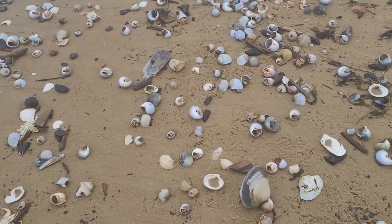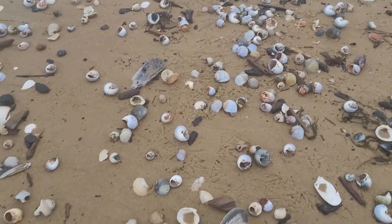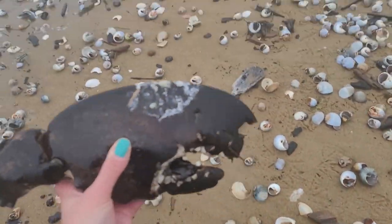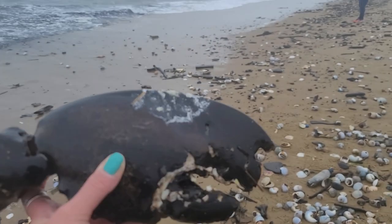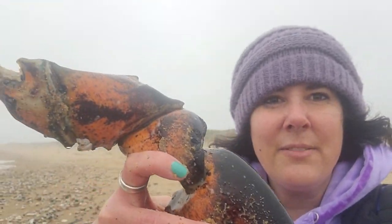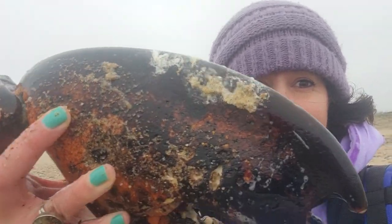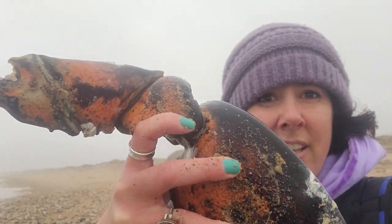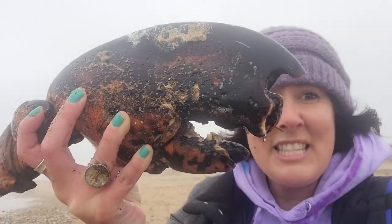I keep turning my camera on and off because I think I'm done and I'm not. This is incredibly insane, and I'm not looking at my prettiest, but I need to give you some scale on this. Look at the size of this lobster claw — it's huge, it's enormous.